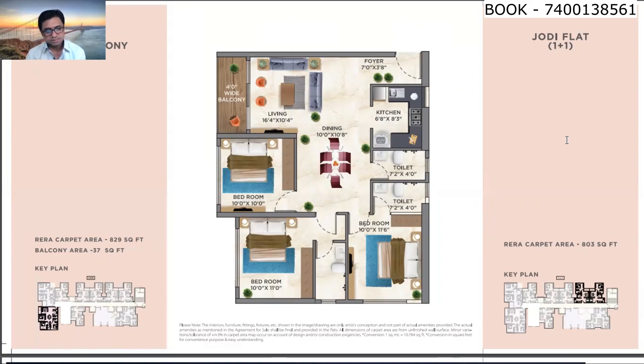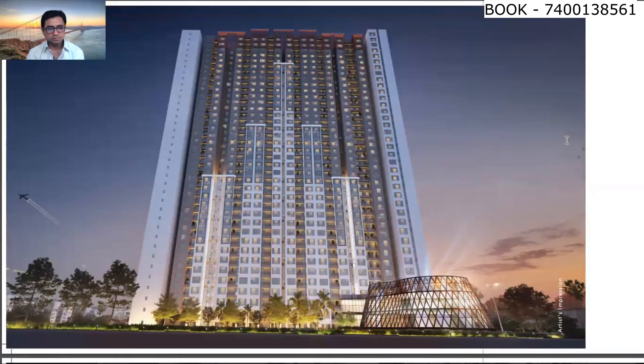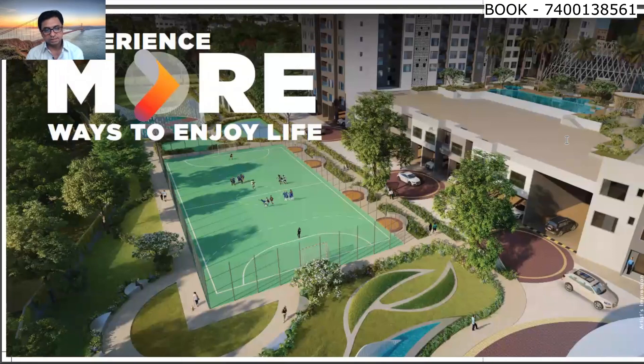This is how the building will look after completion. These are images of the amenities where you can see there is a lot of open space and a multi-purpose court. There are many amenities in this complex. The possession date for Siddha Sky is December 2025.